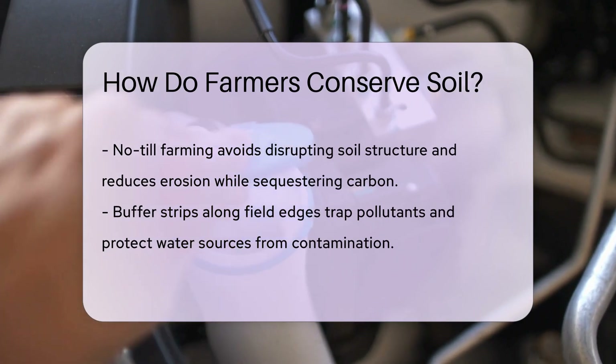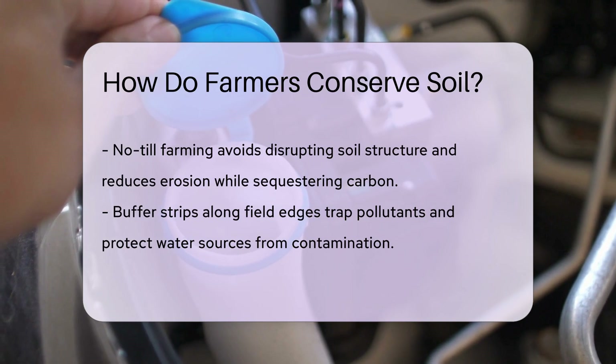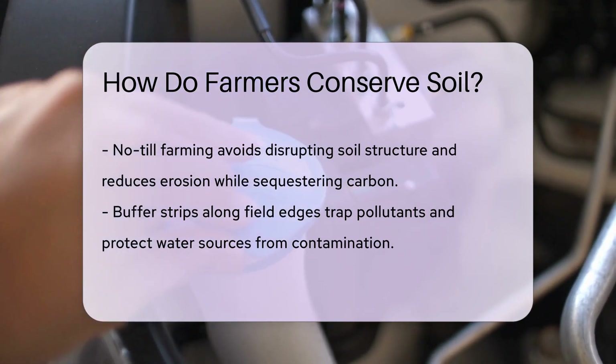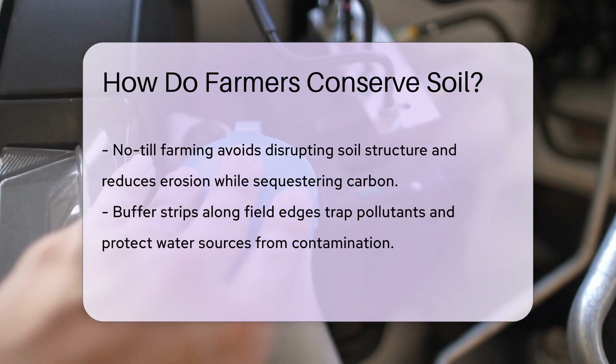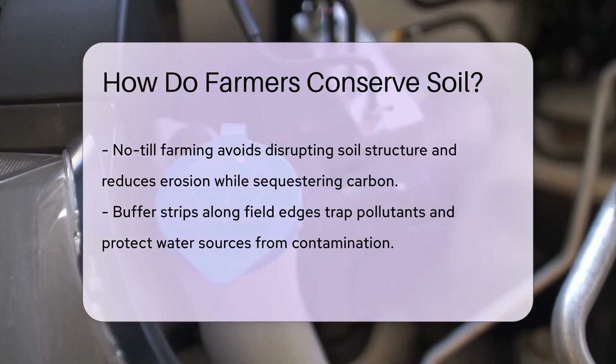No-till farming keeps the soil structure intact. Instead of plowing, farmers plant seeds directly into the soil, which reduces erosion and keeps carbon in the ground. Buffer strips are the guardians at the edge of fields — these strips of vegetation catch pollutants and prevent them from reaching water sources.